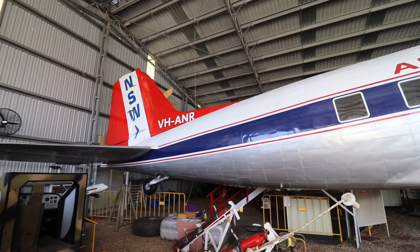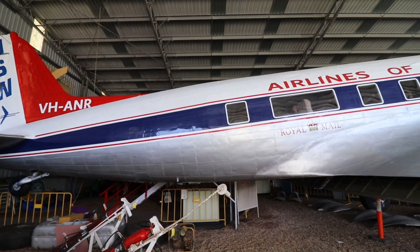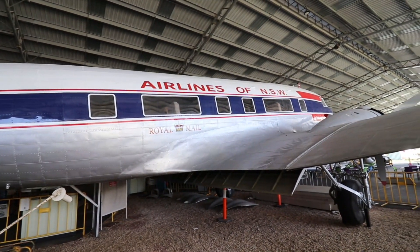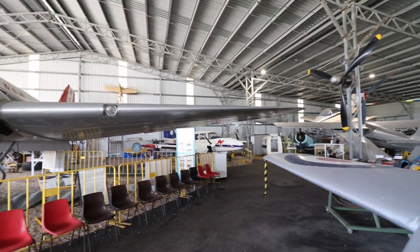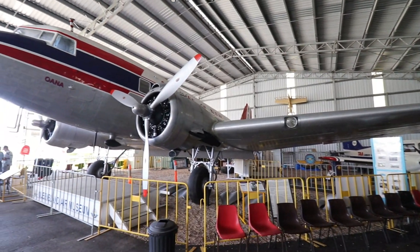In the centre of the museum grounds was an open-air shed that housed many aircraft. I was delighted to see this classic DC-3 in the colours of Airlines of New South Wales. Although small by modern standards, I felt this DC-3 still looked large.